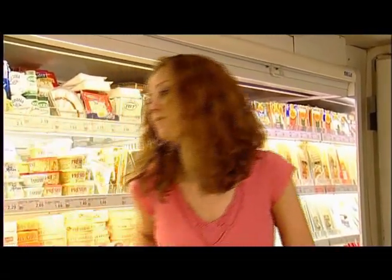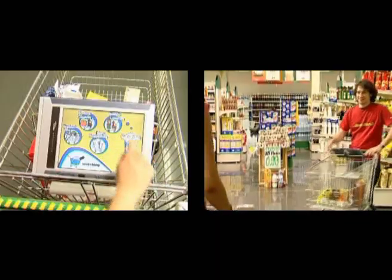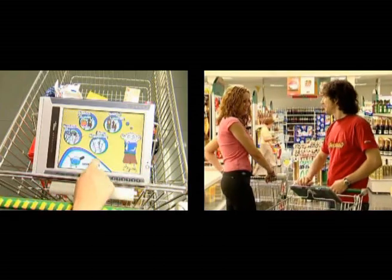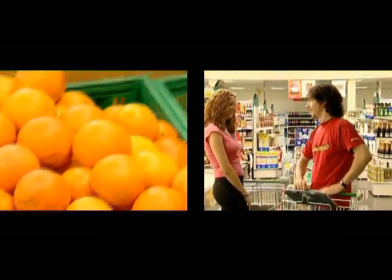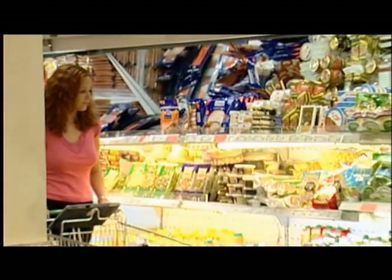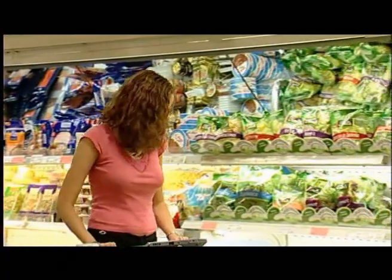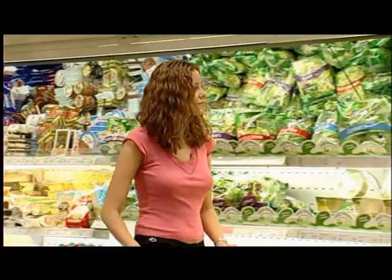Subject to privacy protections including mutual consent, the system will also give clients information about other customers currently in the store if they are on a friends list. Additional services available in Grocer include menu and recipe suggestions relating to products that are in the trolley.